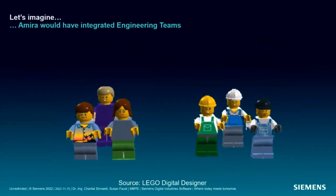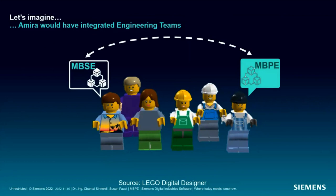Imagine you are Amira and you want to bring your experts into one interdisciplinary team where everyone is collaboratively working together in the early stage of the engineering cycle — and they start to speak the same language. Think how much you would speed up your engineering process and how you would reach a fully synchronized global solution for your manufacturing. I hope it doesn't sound like a Christmas wish.